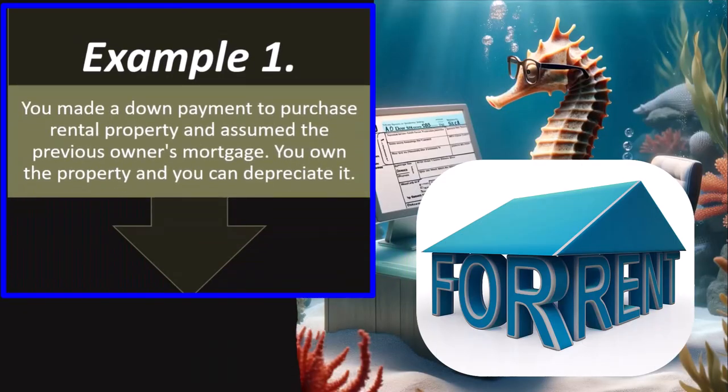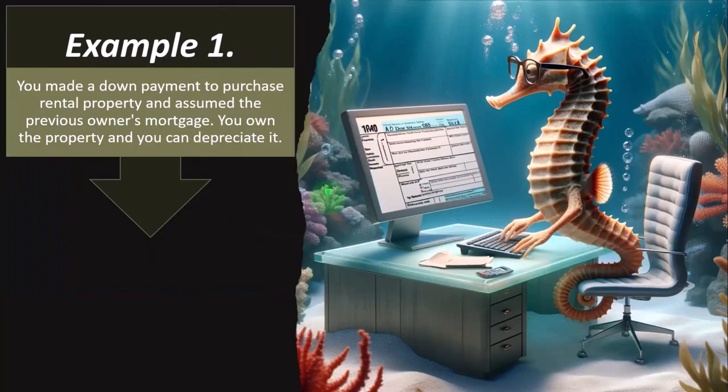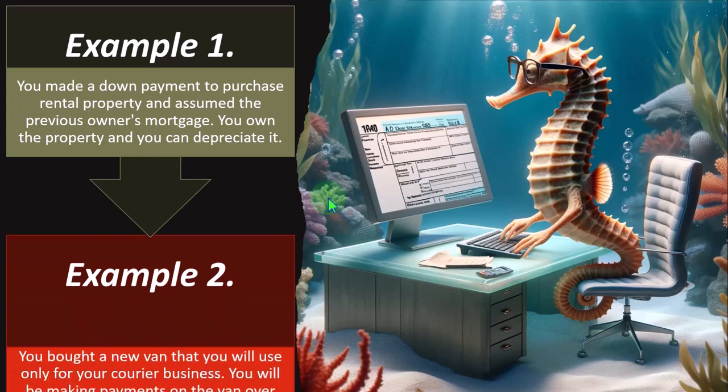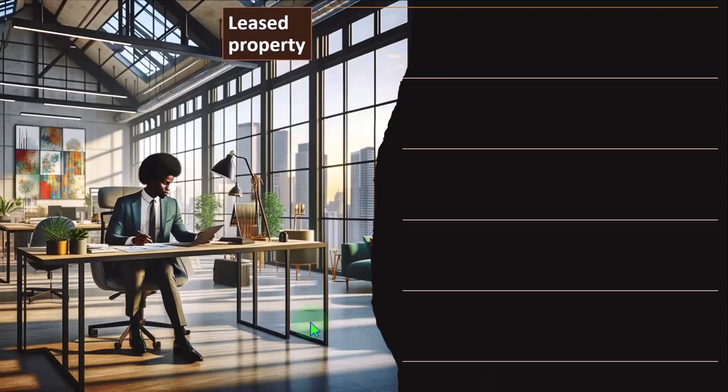Example one: you made a down payment to purchase rental property and assumed the previous owner's mortgage — you own the property and you can depreciate it. Example two: you bought a new van that you will use only for your courier business, making payments over the next five years — you own the van and you can depreciate it.